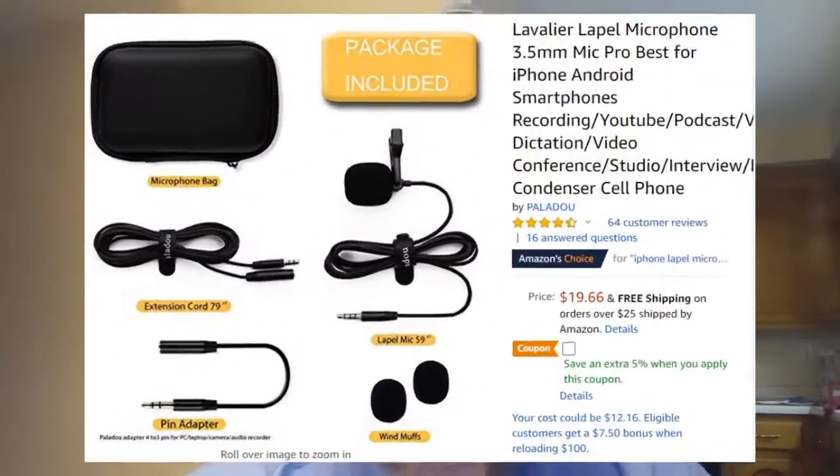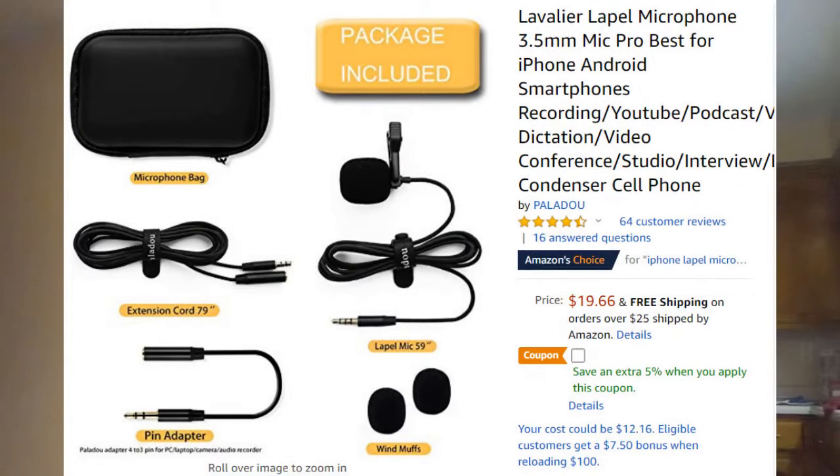That obviously will not affect the review. In the second picture you can see it's got a bunch of accessories — an extra long 79-inch add-on cable, an adapter just like the Pop Voice did the other day. It's got a little cable but it's still an adapter to go from four pins down to three pins. It's also got a pretty nice looking case.